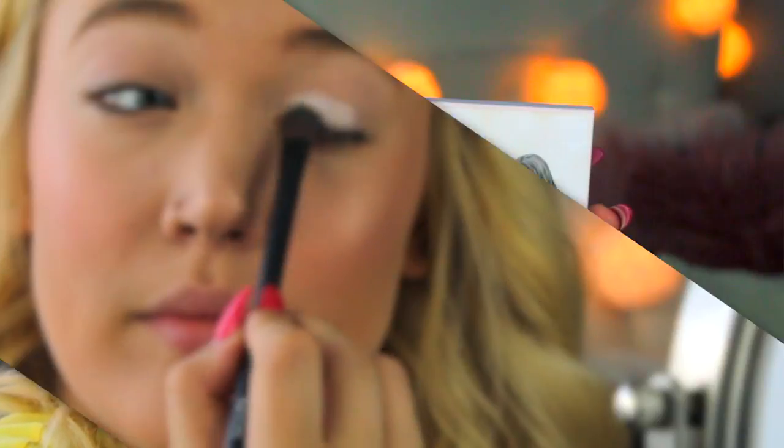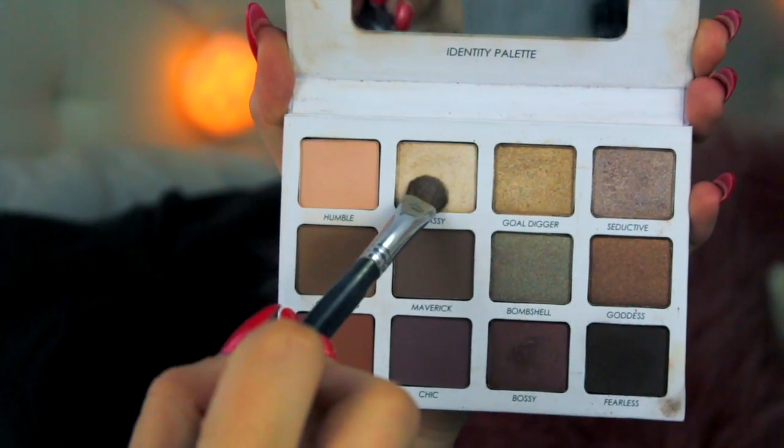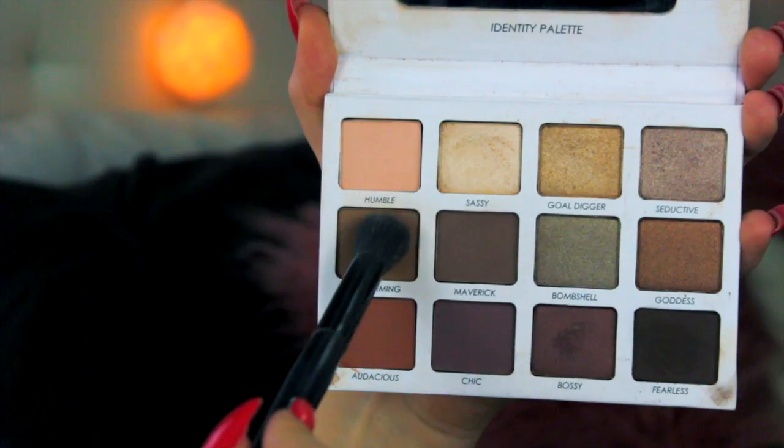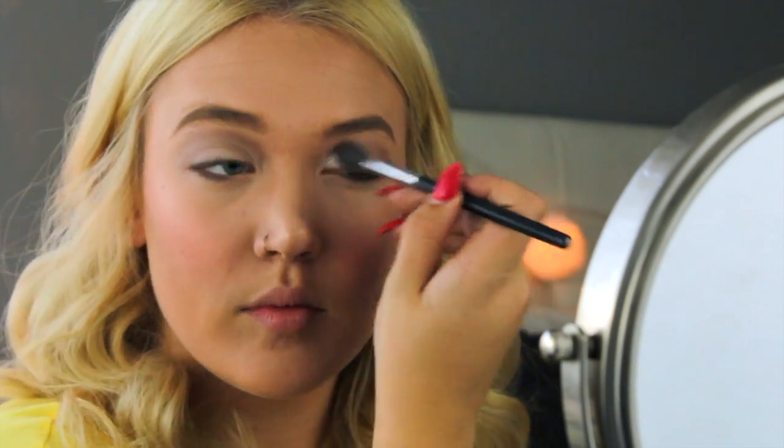Moving on to eyeshadow — I am taking my Persona Identity palette and taking the shade Sassy and applying that all over my lid as a base color. Then in the same palette I am going with the shades Humble and Charming, mixing them together and putting them into my crease as a blending color.